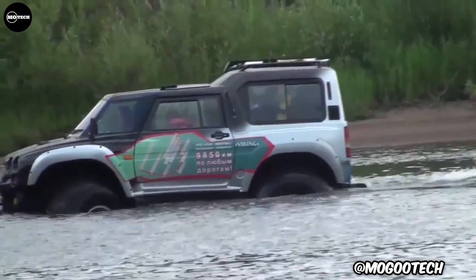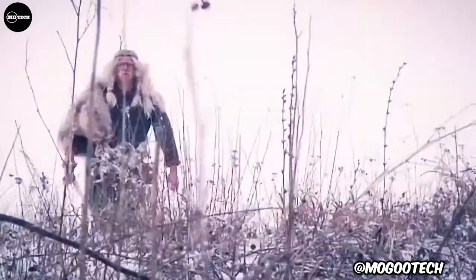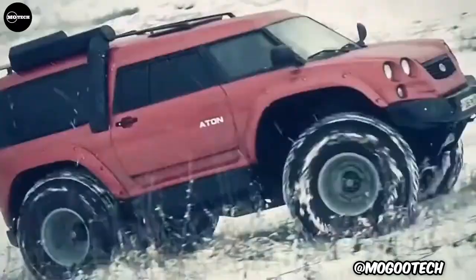It has a maximum speed of 80 kilometers per hour on land and 12 kilometers per hour on water. Other features include a curb weight of 2,100 kilograms, maximum power output of 81 horsepower, and maximum torque of 340 newton-meters.